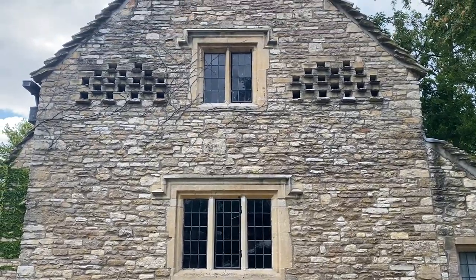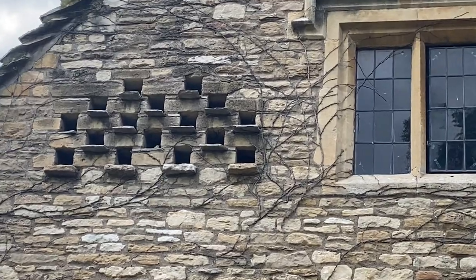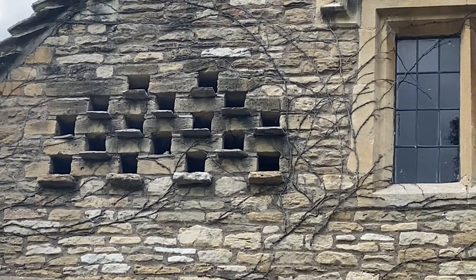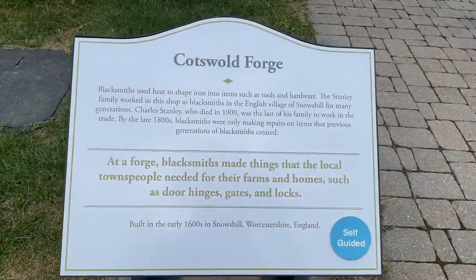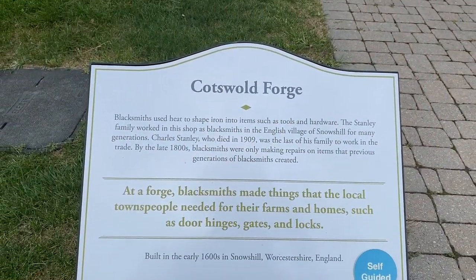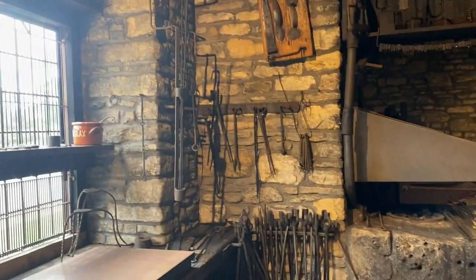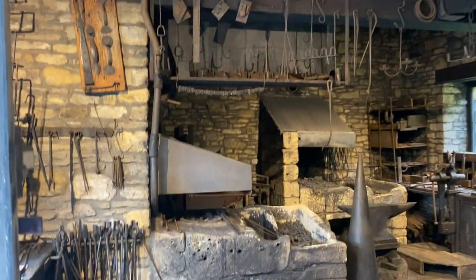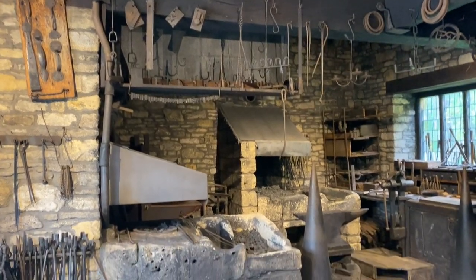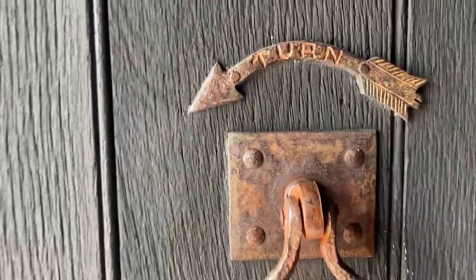I'm interested to know what are these little holes in the wall up there — does anybody know what that would be for? And this is the Cotswold Forge. Blacksmiths used to heat and shape iron into items such as tools and hardware. By the late 1800s the blacksmithing trade had changed — cheaper standardized goods made in large factories and transported by railroad made blacksmithing less profitable. It carries on to this day in a very limited fashion.